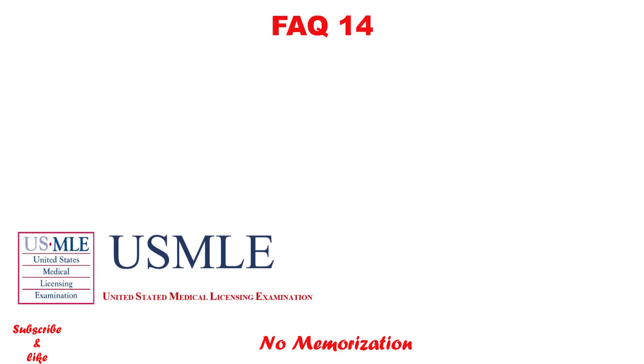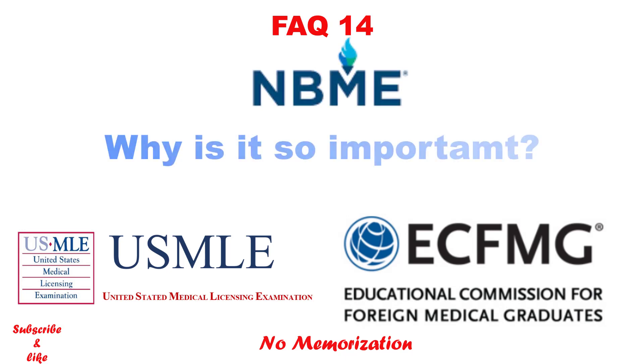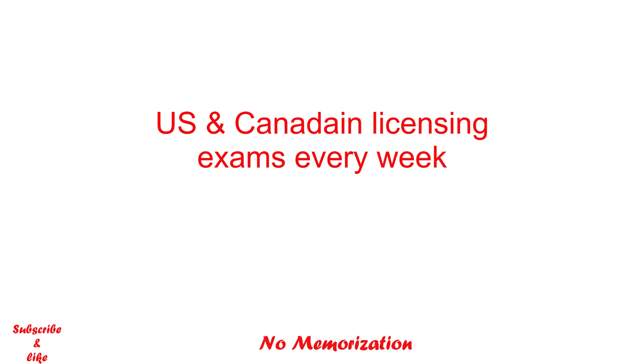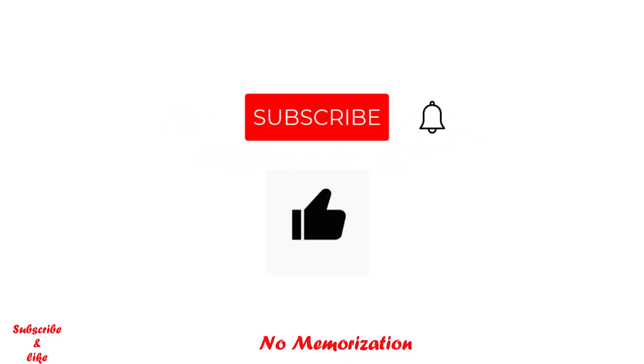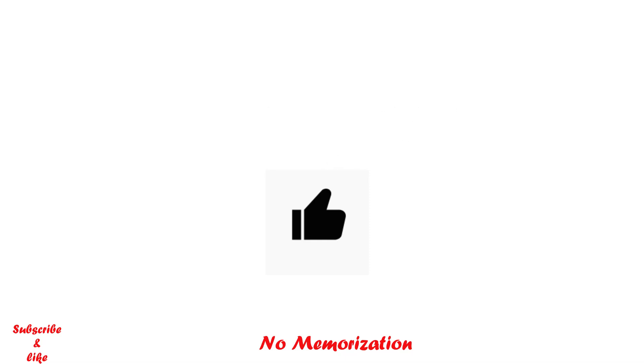Hello everyone, welcome to my channel. In today's video I will discuss NBME and why it is so important if you are planning for the USMLE. My name is Paul. I post videos on the US and Canadian licensing exams every week. If you find these videos helpful, please subscribe to my channel and like this video.